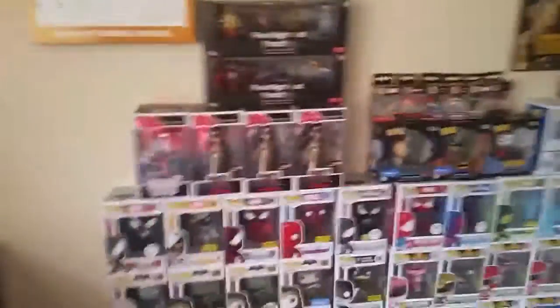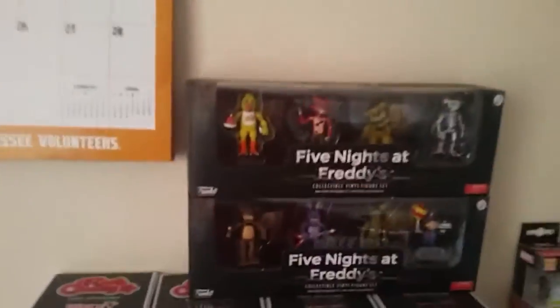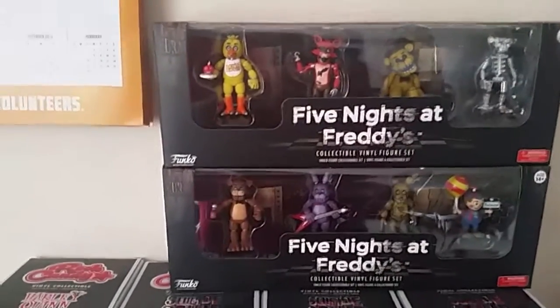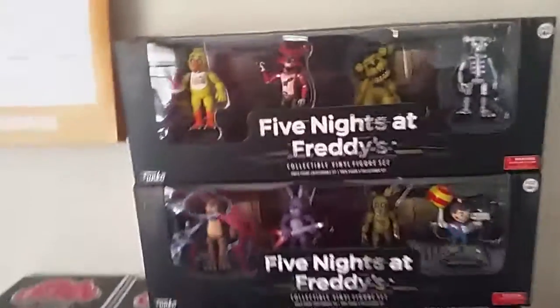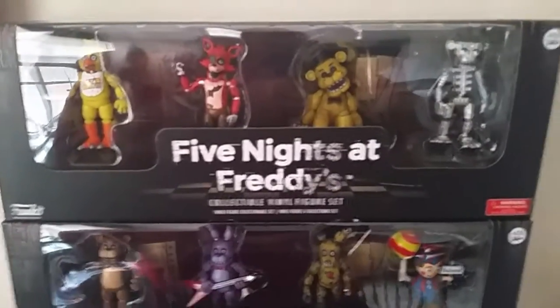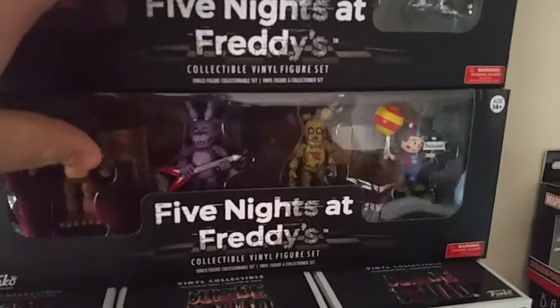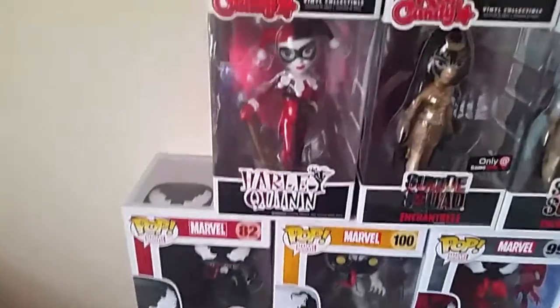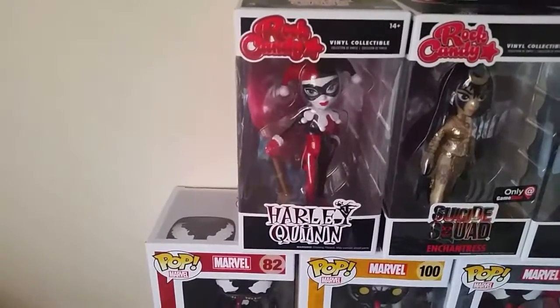We'll start up here — these are a couple of Five Nights at Freddy's little vinyl figure sets. You can see it's got a Chica, Foxy, Freddy, the skeleton, another Freddy, Bonnie, Springtrap, and Balloon Boy. And right below that we have a Harley Quinn Rock Candy.